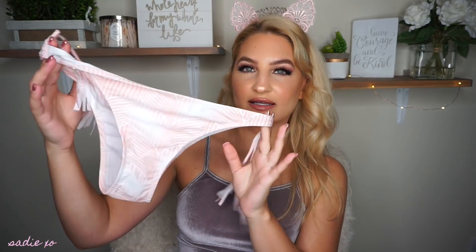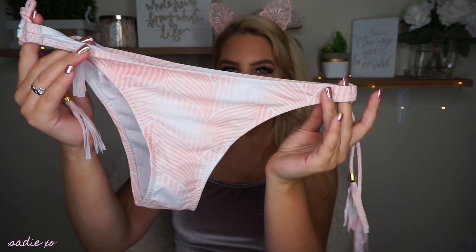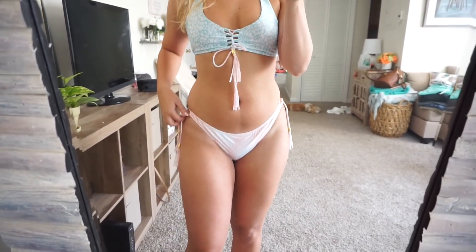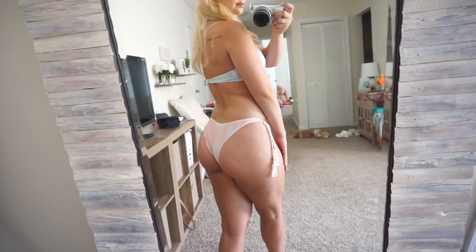This next one definitely reminds me of a Victoria's Secret bathing suit — it's just so pretty and girly. The bottoms have little peach and white detailing and tassels on the side, similar to one I had from Victoria's Secret. It is pretty cheeky. The top is teal and light pink with a fun pattern. It is a little bit small again, but I really like it.